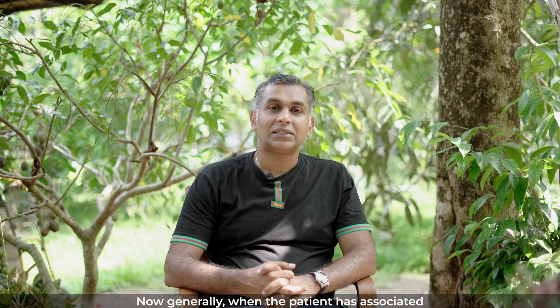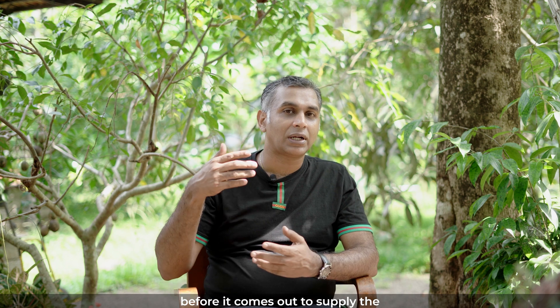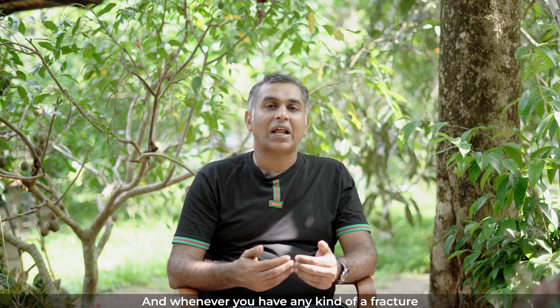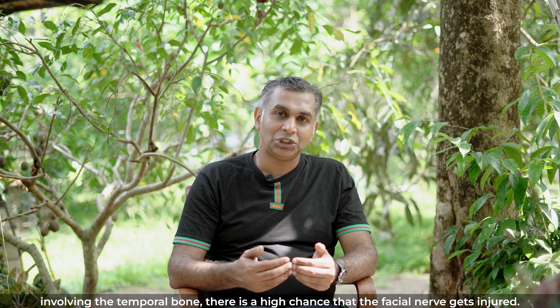Generally, when the patient has associated head injury or facial injury, it's very common to come across fractures of the temporal bone or the bone around the ear. A major portion of the facial nerve actually travels through the temporal bone before it comes out to supply the muscles of the face, and whenever you have any fracture involving the temporal bone, there is a high chance that the facial nerve gets injured.